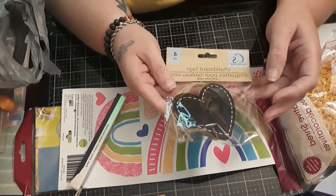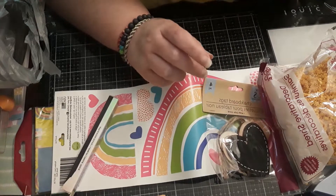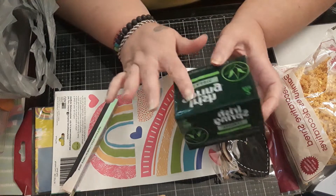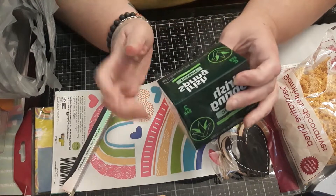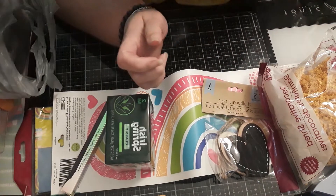I got some chalkboard shaped tags for the tiered tray projects. I got a couple bars of Irish Spring because I heard that this helps get rid of flies, and we've got flies in the back pretty bad.